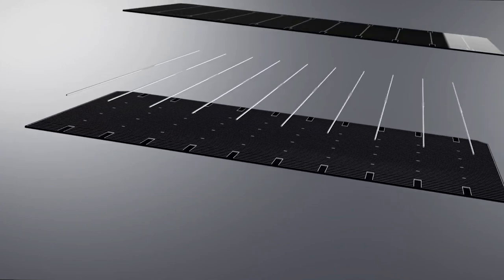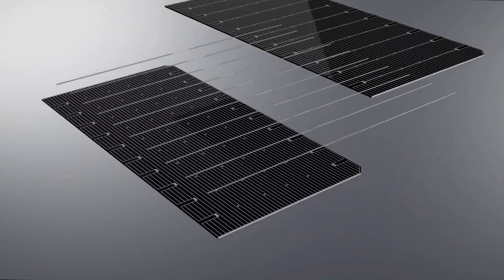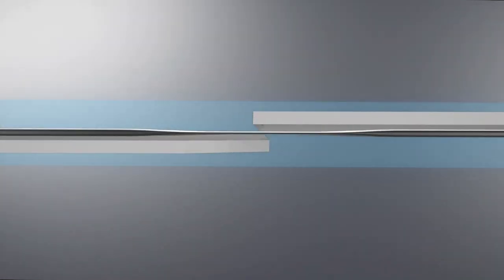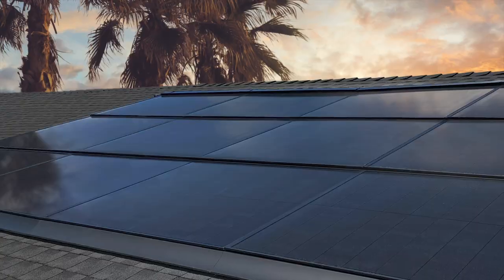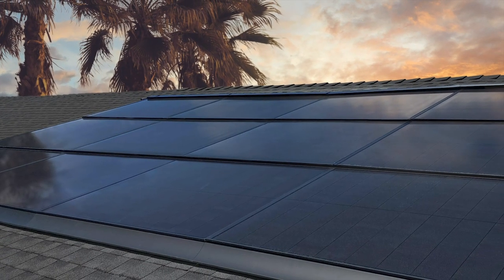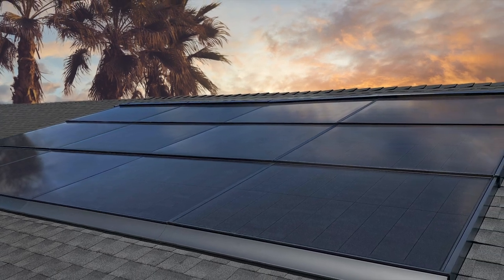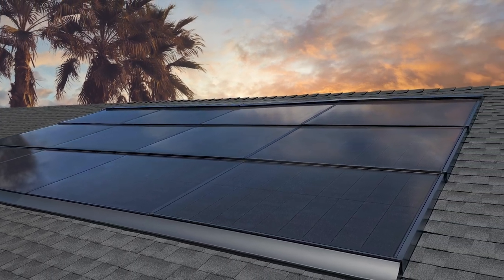Companies like Jinko Solar and LongEye have instead turned to tiling technology for their advanced modules. They use a visible tiling ribbon and seamless soldering to eliminate gaps between solar cells. Getting rid of gaps in both shingled and tiled solar panels allows the modules to collect more power and also gives the modules a sleeker look. That extra surface area to collect solar power can make a big difference on energy generation in the long run.